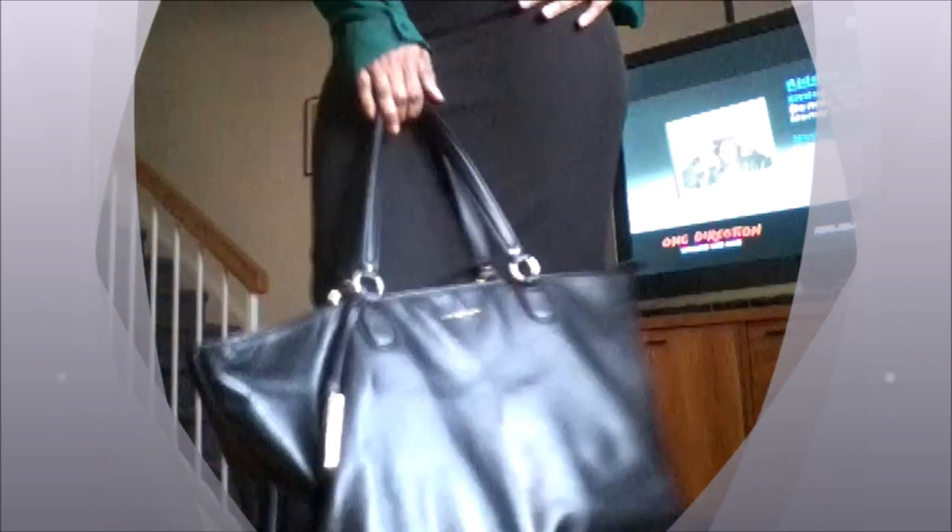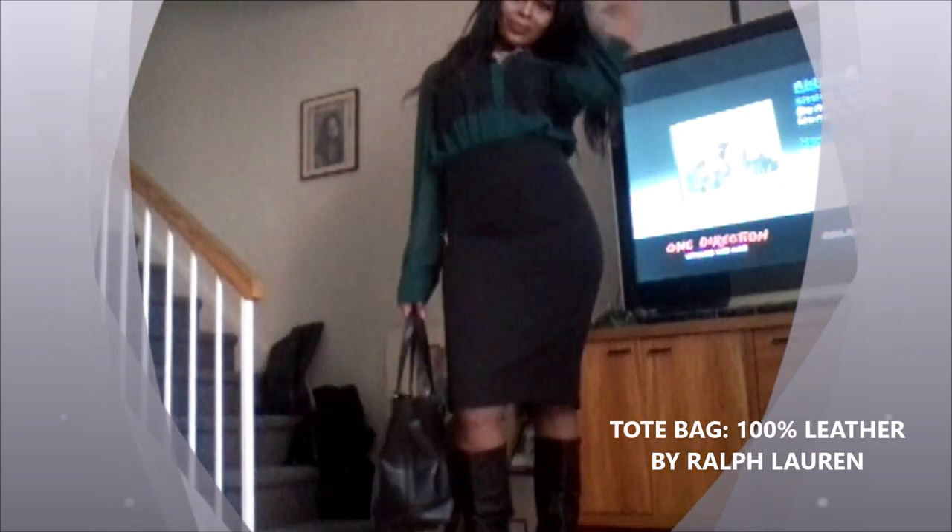I'm not a hundred percent sure on the skirt fabric, so that needs confirmation — this is just for your inspiration. The tote is by Ralph Lauren and is indeed environmentally sustainable: it's a hundred percent leather. The boot is by Aldo and it's a hundred percent leather as well.